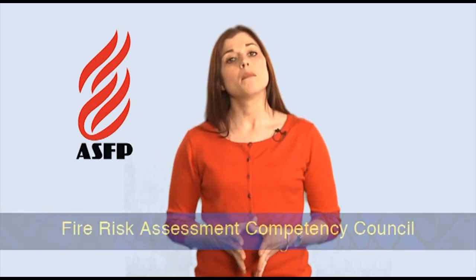Records of all installed passive fire protection and any completion certificates must be maintained for inspection by fire risk assessors. More information on selecting an assessor can be obtained from the Fire Risk Competency Council.